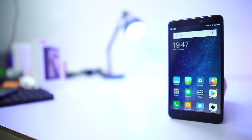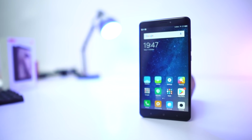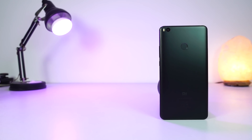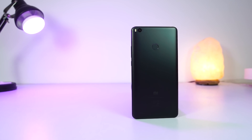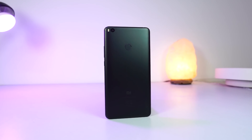Next we have Mi Max 2. This is an insanely huge phone — it has a 6.44 inch full HD display with a massive 5300mAh battery and some pretty good cameras. It also supports fast charging and comes with the same Snapdragon 625 processor seen in some of the best phones this year. If you are looking for a phone with a huge display, then this is the best phone in the market.